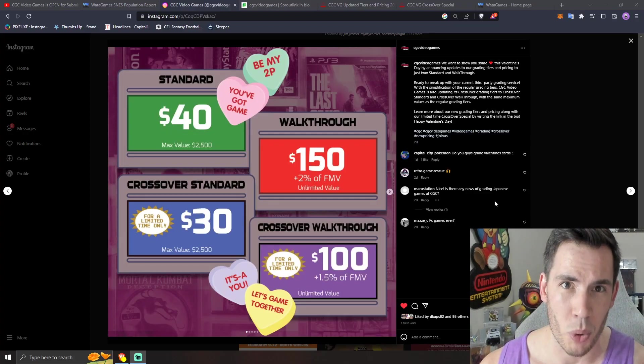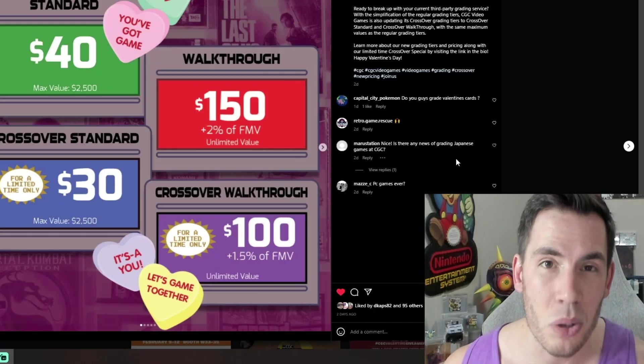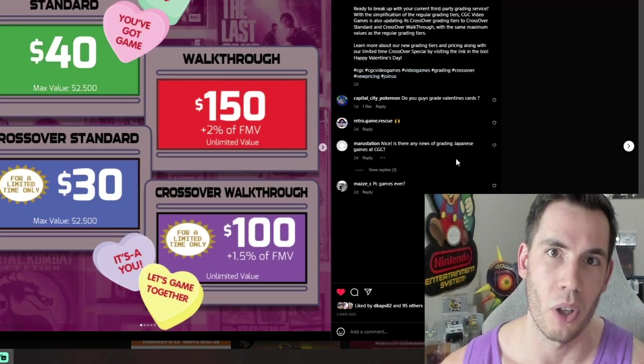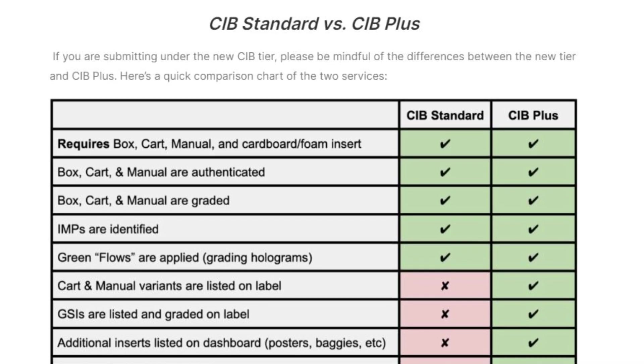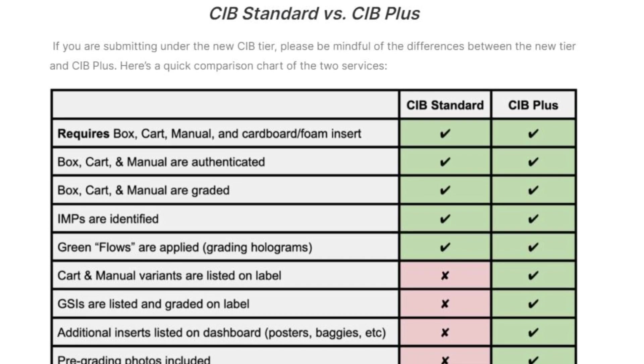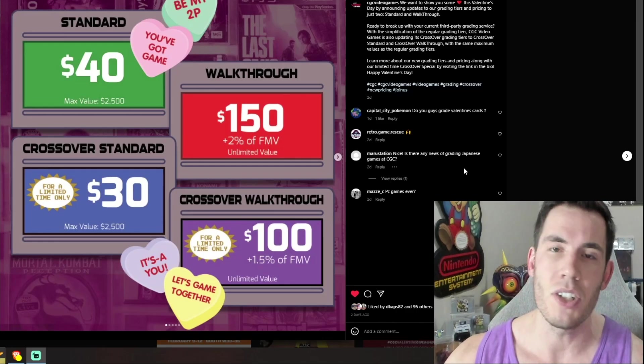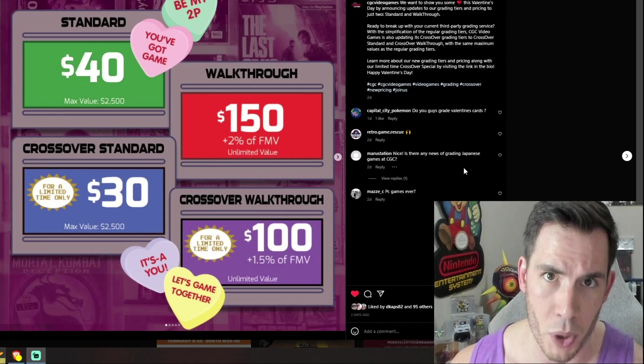The big thing with this $40 CIB grading is it includes your GSIs and all of the label information. Remember with WADA, you have to pay an extra $40 if you want your GSIs labeled on the back of the game or variant information labeled on the front of the label. CGC is including all of that with their $40 grading tier.